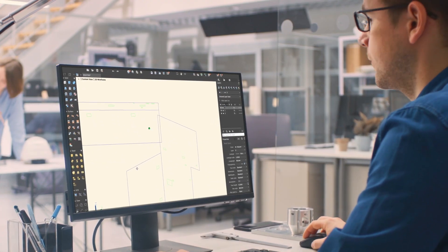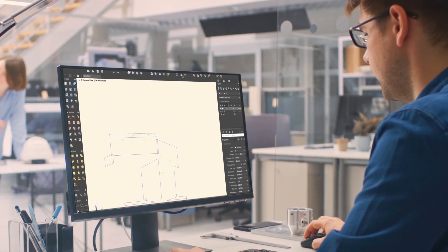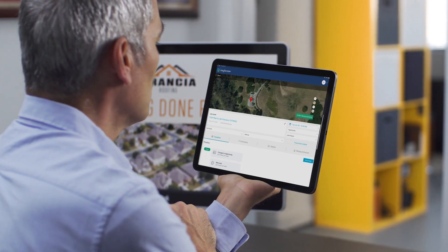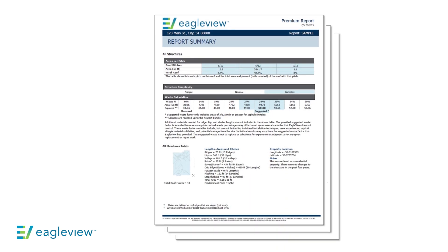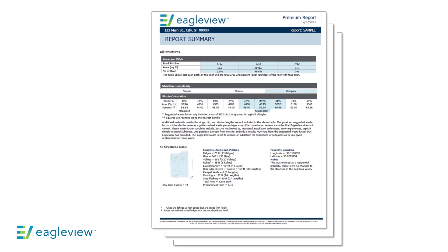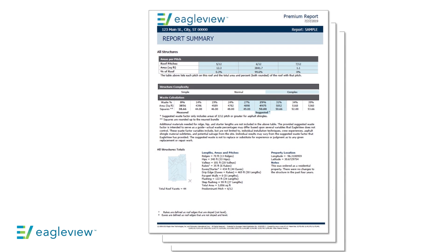Providing measurements to that level of detail on a PDF can become cumbersome and hard to read. But if you want to see detailed measurements, you can simply request to have them added to your reports or by viewing those measurements within the EagleView app — and I'll come back to this a little bit later. There is no surprise that these reports and the accuracy they bring can be used to order your materials. The measurements provided along with our suggested waste factor will tell you exactly how much of what material is required for install. If you want to learn more about how you can use these reports to order materials, just ask your EagleView representative or one of the many distributors that we partner with.